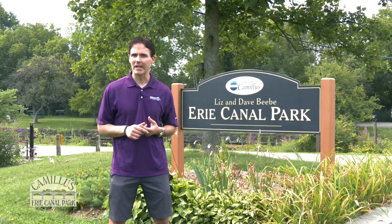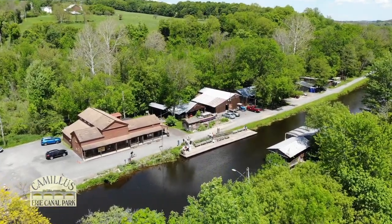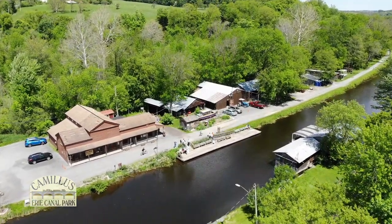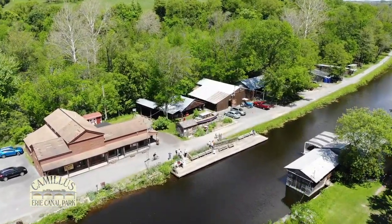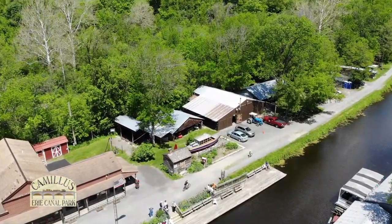Welcome to the Liz and Dave Beebe Erie Canal Park in Camillus, New York. This park was created in 1972 by a small army of volunteers who turned an abandoned, overgrown portion of the historic Erie Canal into a 420-acre historical and recreational area. Let's take a quick peek at some of the unique features.